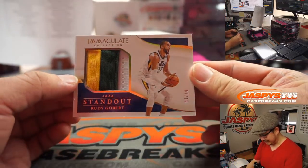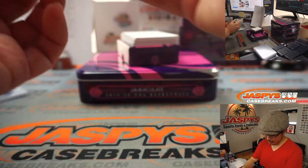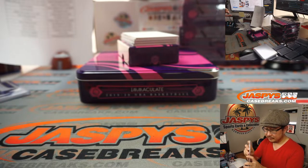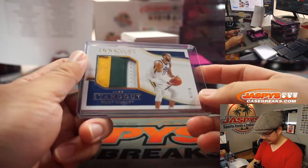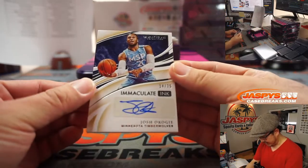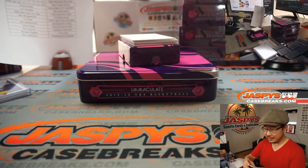7 out of 10 Standout — three color patch right there, Rudy Gobert, Jazz. Michael Hughes has the Jazz. Next up: 14 out of 75, Josh Okogie for Cory Durrell and the Minnesota Timberwolves.